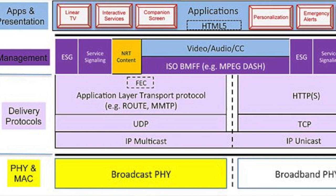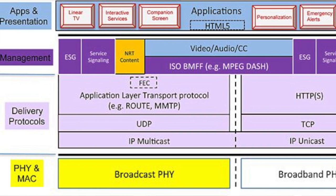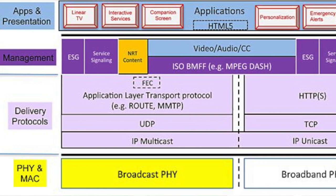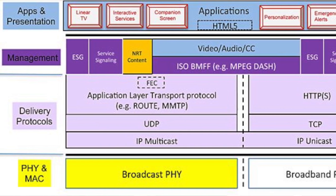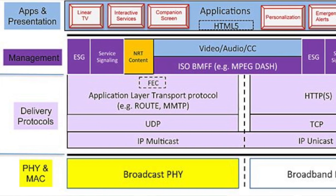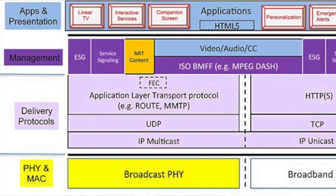That brings the speed up substantially from what the previous modulation provided. Plus you have additional performance improvements in terms of polarization, so your antenna will have better performance. You don't have to be moving that antenna around like before — where you'd shift it left and right trying to catch two or three channels.